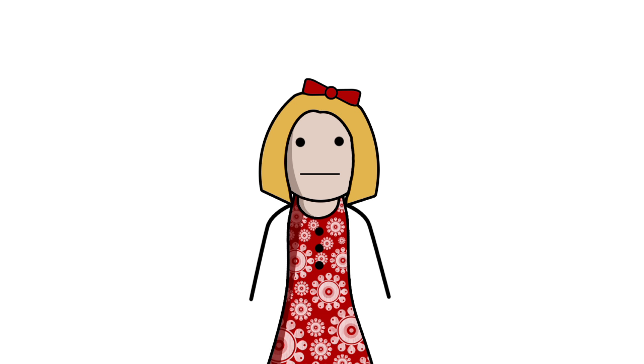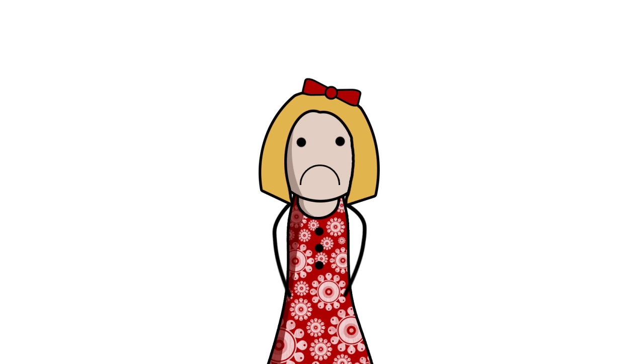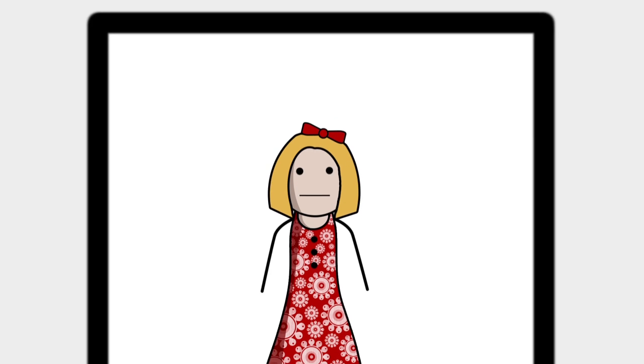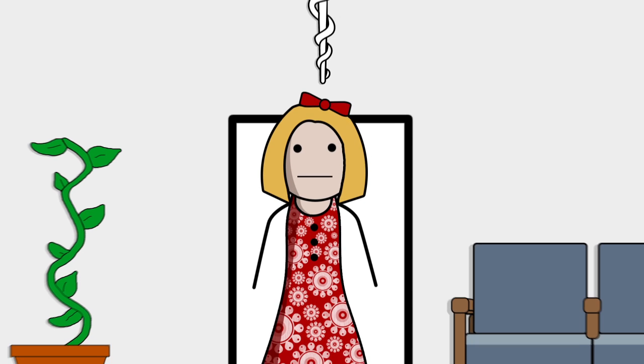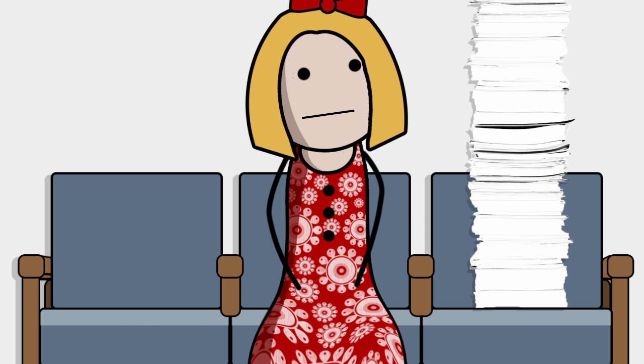Going to the doctor can be stressful. Take Sally here. Sally's been avoiding doctors for a while, but something in her belly is making other plans. Those plans bring Sally to Dr. Lewis's office, where a stack of forms looms like the Empire State Building, waiting to be filled out.